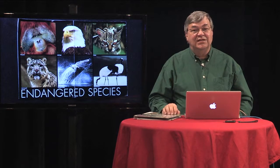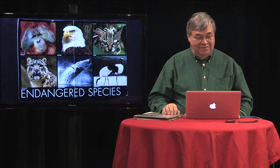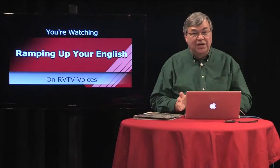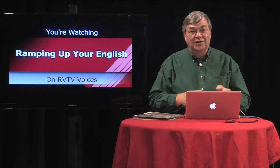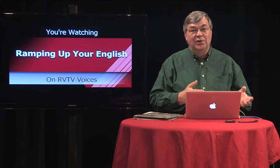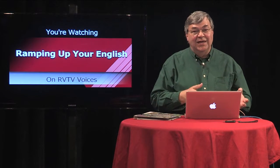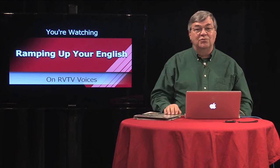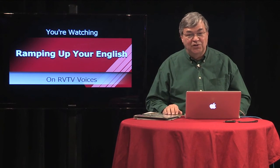Let's review those descriptive words again. We started with extinct, then critically endangered or endangered, vulnerable or threatened, near-threatened, stable or common, and is making a comeback or is recovering. These are terms you're likely to use in reporting on the conservation status of the animal you're researching.